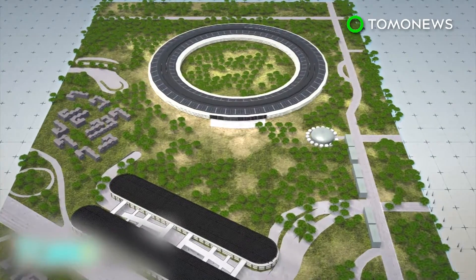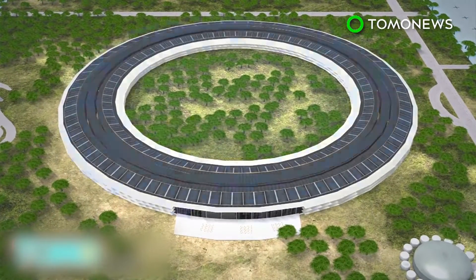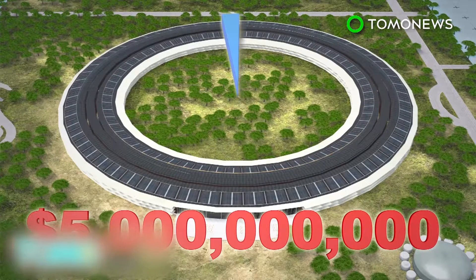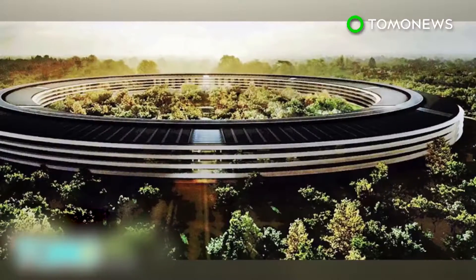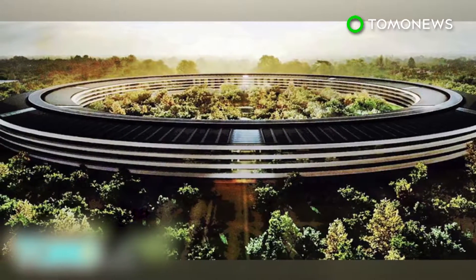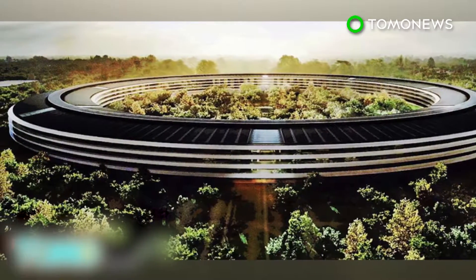The total cost to build Apple Campus 2 is estimated to be $5 billion. That figure is equal to around 2% of the company's total cash reserves. The Apple Campus 2 will be the world's fifth most expensive building, and quite possibly the world's coolest office.